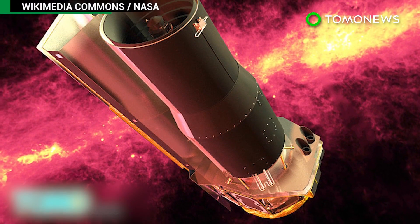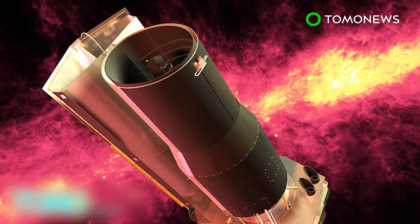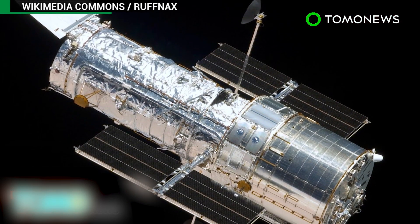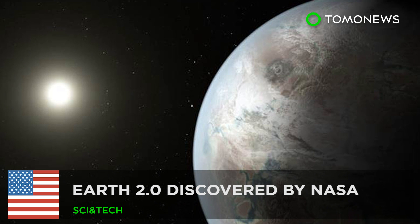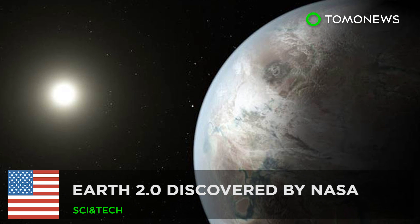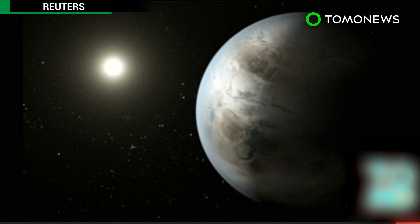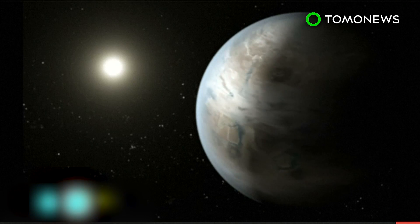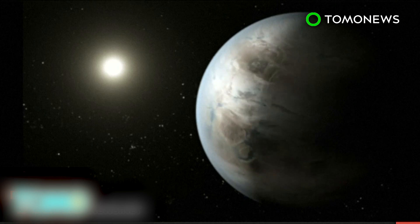Scientists are already studying the planets' atmospheric conditions using NASA's Spitzer Space Telescope, with the Hubble Space Telescope joining in soon. Earth 2.0 discovered by NASA. NASA has announced the discovery of Kepler-452b, the most Earth-like planet that's ever been found. The planet is being named Earth 2.0.